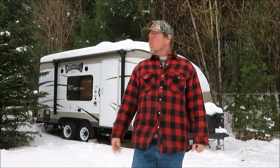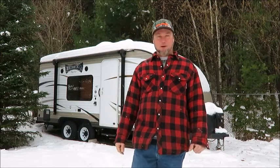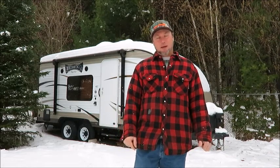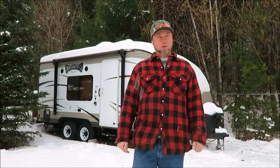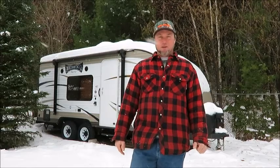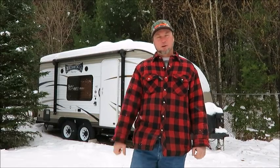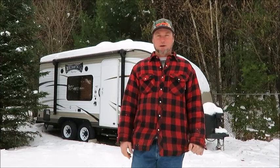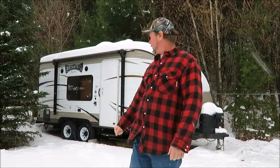Hello YouTubers. As you can see, it's winter here up in Northern Ontario. It's a good time to do a video just talking about what you can do to make your camper a better place to live. We do a lot of camping in the summer, and we do travel to the states in the winter as well. We have modified our camper to make it more usable, so I'm going to share some tips and modifications we've done that might make your camping experience a little better.